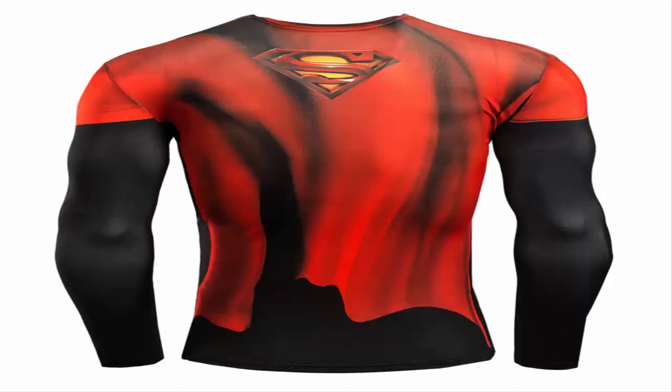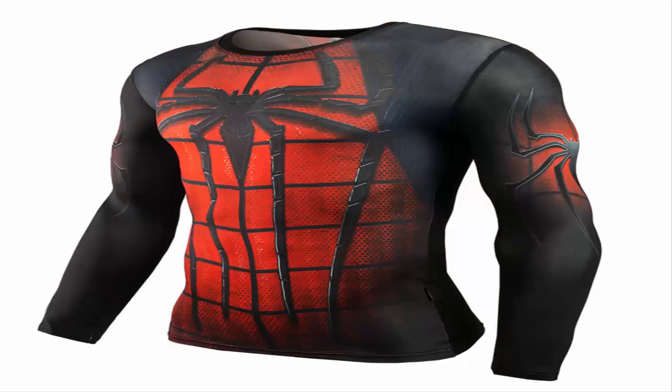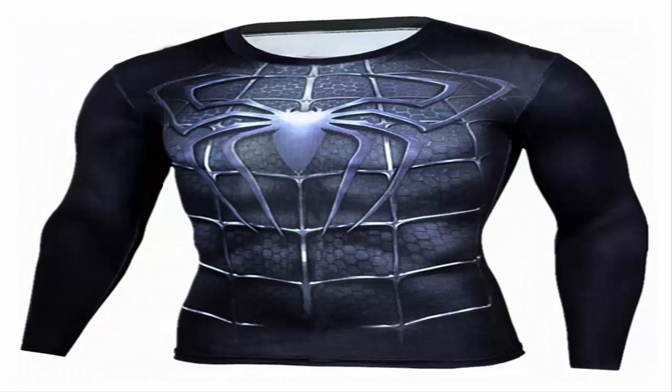Item 3 specifics: brand name Jack Cordy, item type tops, tops type tees, material lycra polyester, collar O-neck, sleeve length full, fabric type broadcloth, style casual, pattern type 3D.